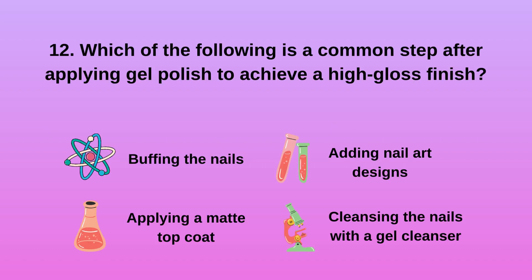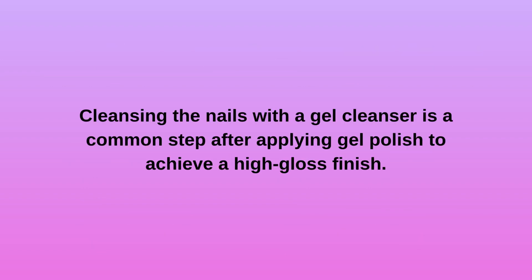Question 12: Which of the following is a common step after applying gel polish to achieve a high gloss finish? A) Buffing the nails, B) Applying a matte top coat, C) Adding nail art designs, D) Cleansing the nails with a gel cleanser. Cleansing the nails with a gel cleanser is a common step after applying gel polish to achieve a high gloss finish.